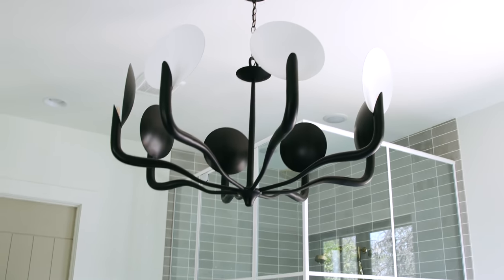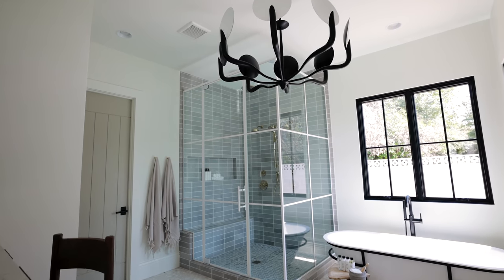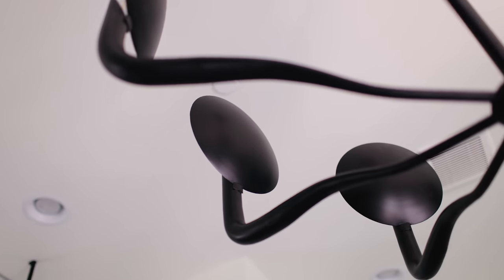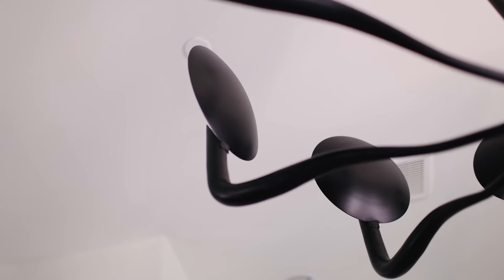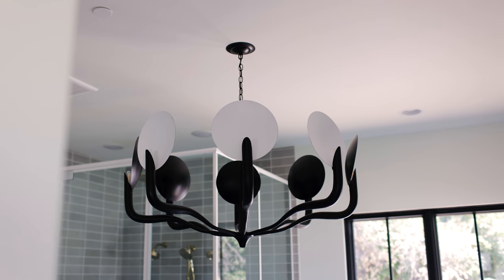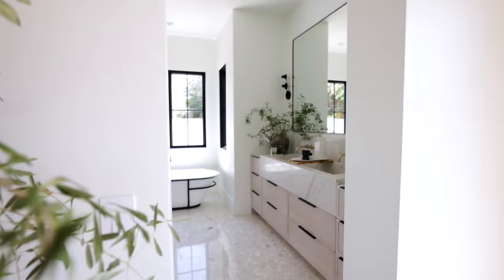If you watch the project tell-all for the 64th build, we talk a lot about lighting, and this fixture is one we specifically discuss. This sucker is huge — we saw it while we were at market in Dallas a few months ago and have been wanting to use it. I am so thrilled with how it brings this space together; it's so playful and gives this space the edge it really needs.